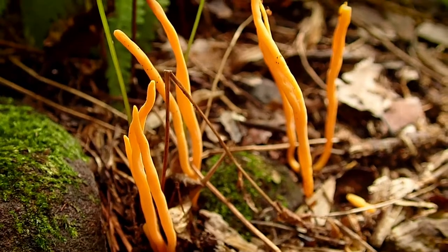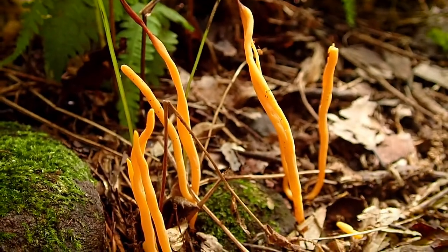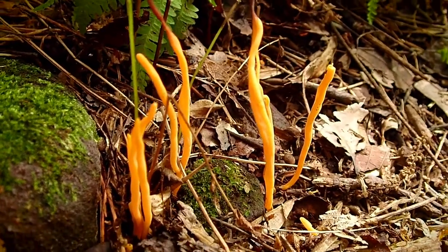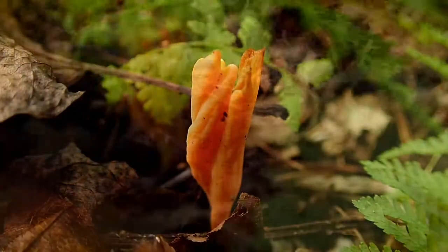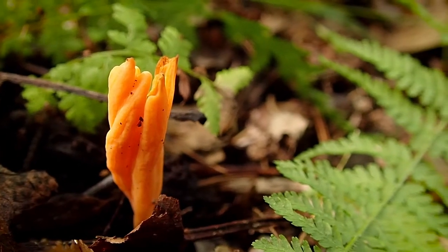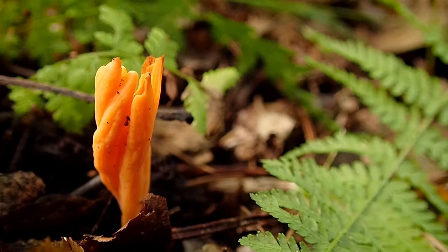Look at these orange tendrils reaching up to the sky. I'm pretty sure it's another species of coral — I don't know. I said I know very little about mushrooms, but if it is a coral, I'm pretty sure it's golden spindles. Look at them golden spindles — tell me they don't look like golden spindles. I do know however that these are quite fascinating to look at, but let me know if I'm mistaken.